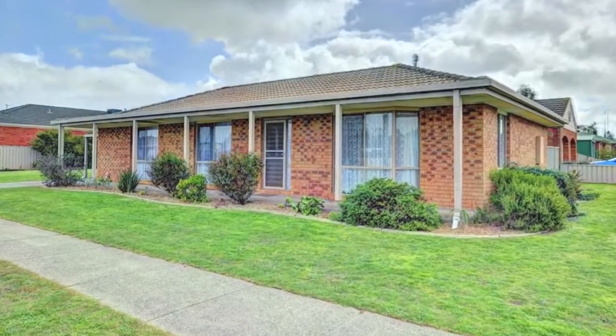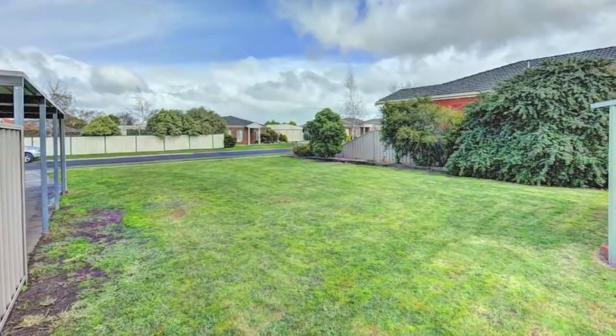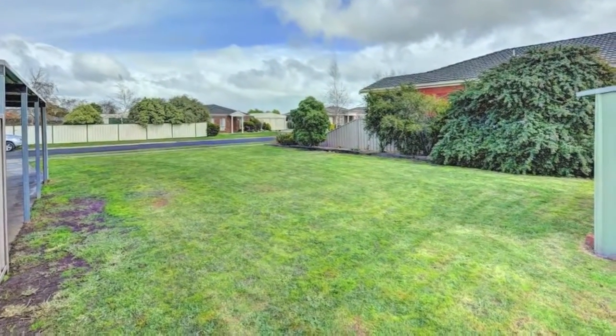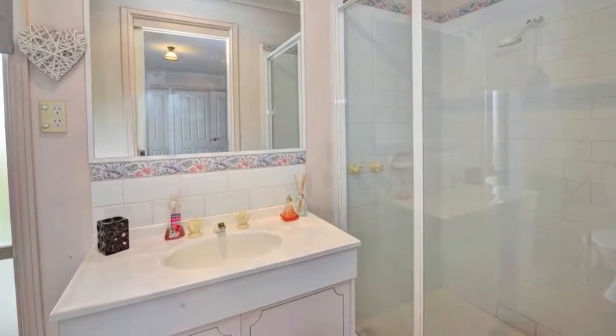Modern, neat and affordable with huge side access for caravans, cars, boats or a large shed. This three bedroom brick veneer home has it all. With ensuite to the master and built-in robes to the others, it won't last long.